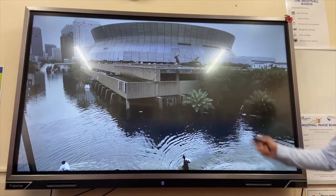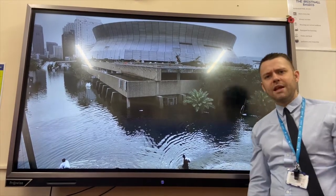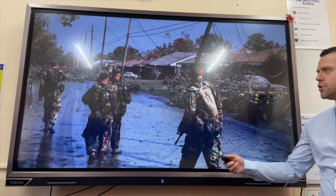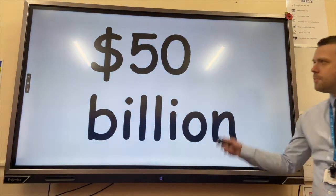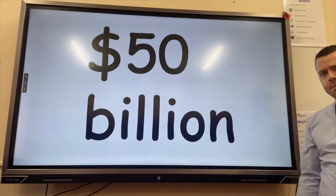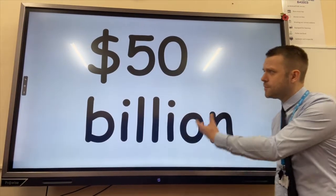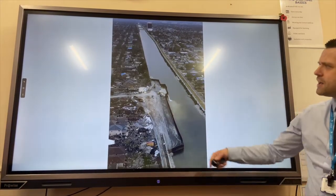Immediate responses included FEMA, the Federal Emergency Management Agency, evacuating people from the city. Many people took shelter in a football stadium called the New Orleans Superdome. The military were also brought in to help with evacuation and rescue efforts. Secondary longer-term responses included 50 billion dollars spent on repairing the city, coming from the US government and international aid.